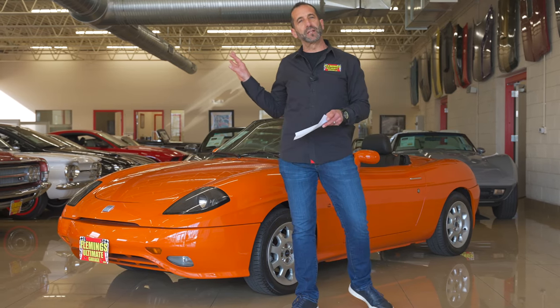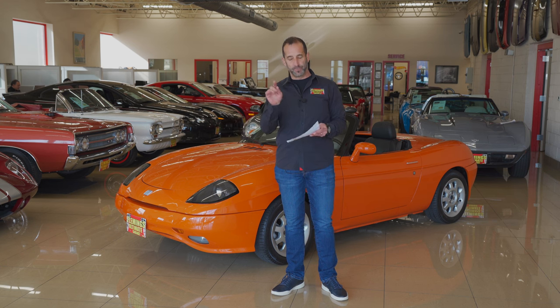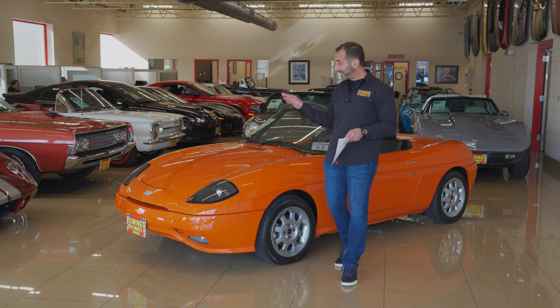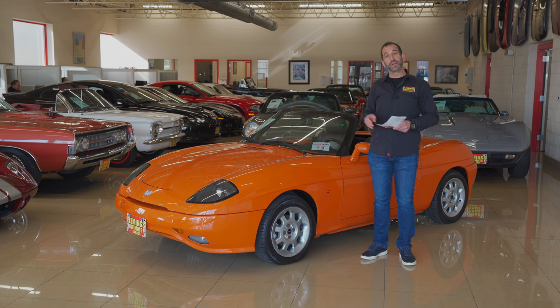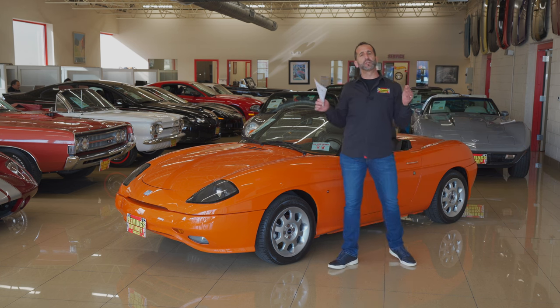Maybe you go to a car show or something like that. The likelihood of running into one of these is probably nil, especially this one being the launch edition — one of only 21 built. Just finding one in the country would be difficult. And lastly, this one was owned by an Italian who also owned a service facility.